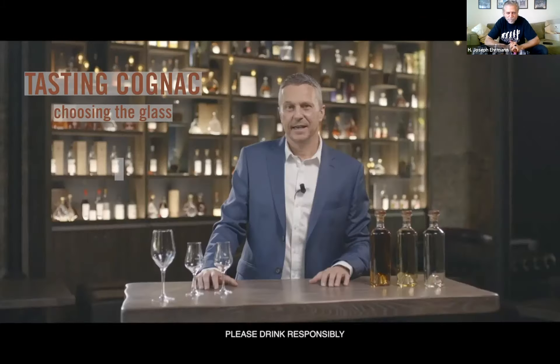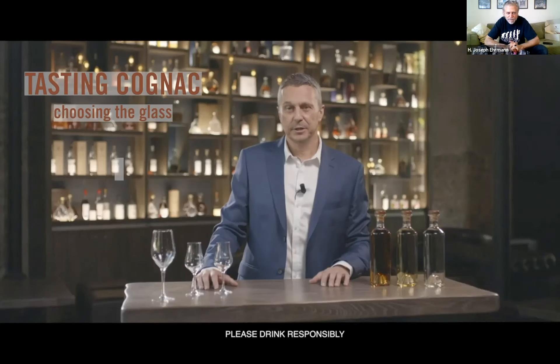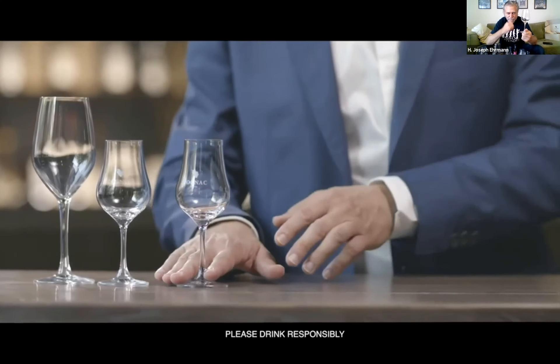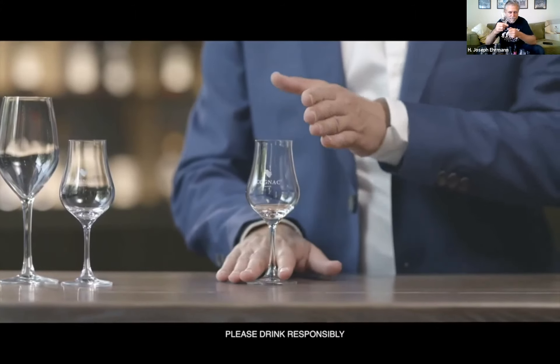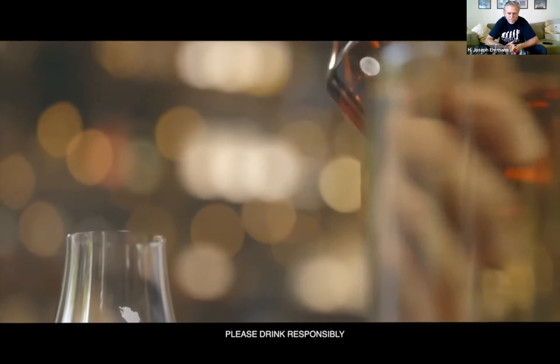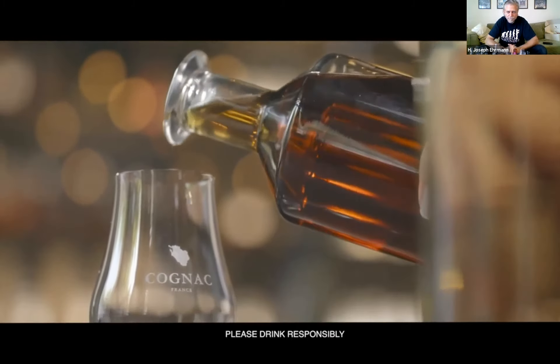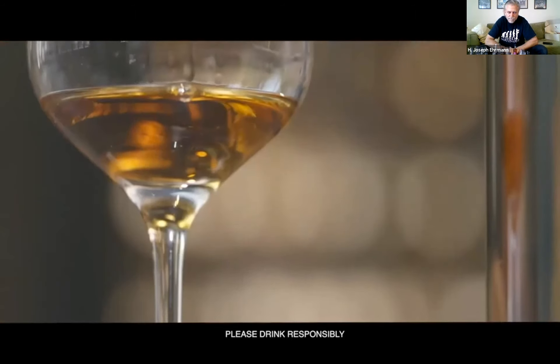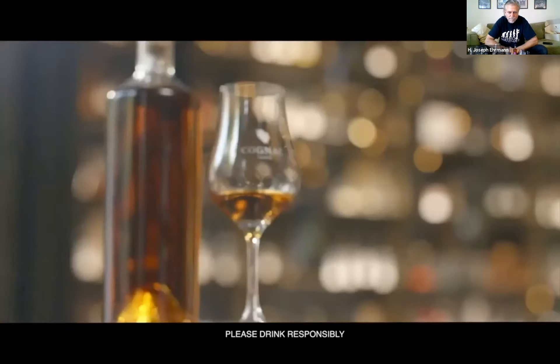In order to experience cognac's full range of aromas, we recommend using a tulip glass, or if not, a wine glass. The funnel shape of the tulip glass opens outwards to gradually reveal the aromas of the cognac without letting the alcohol overpower the overall impression. Fill your glass with several centiliters of cognac — there's no need to overfill your glass to awaken your senses.